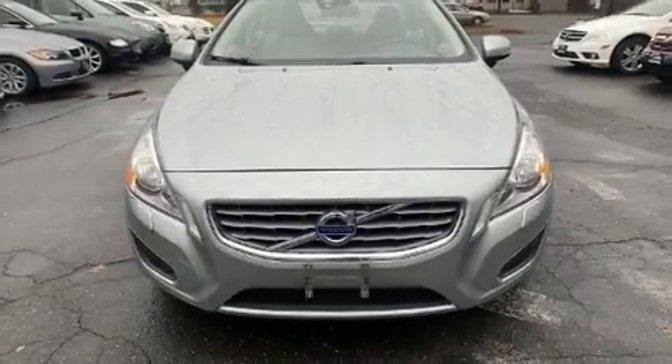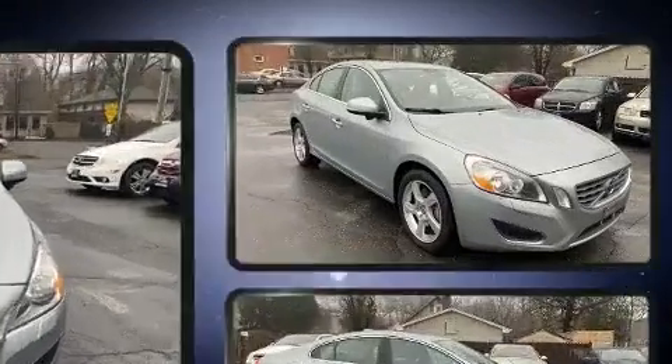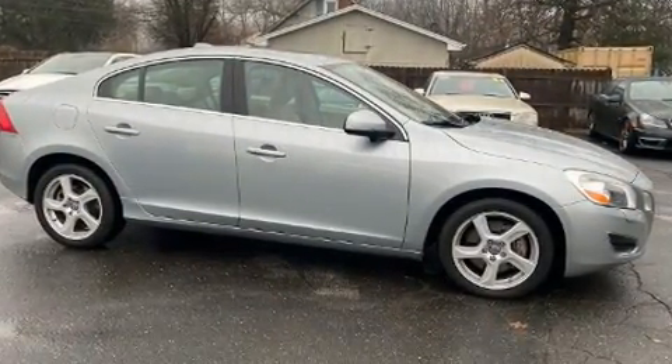You're going to love the 2013 Volvo S60. This four-door, five-passenger sedan provides exceptional value. Smooth gear shifts are achieved thanks to the 2.5-liter five-cylinder engine.